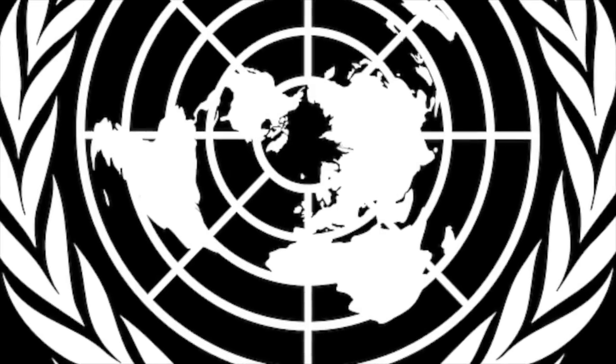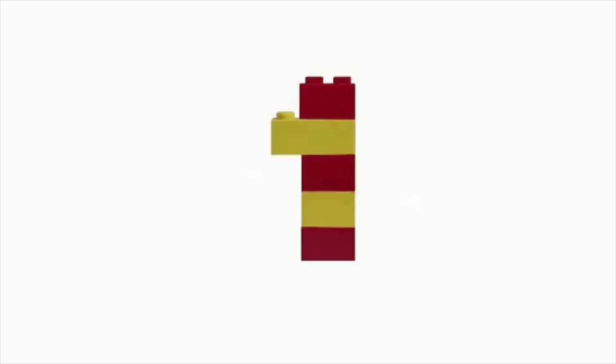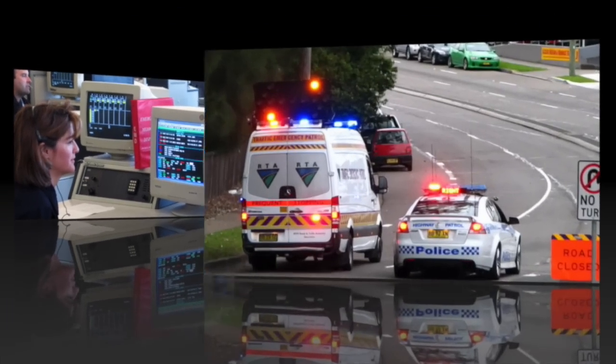So what does mHealth do? The World Health Organization breaks down mHealth into six initiatives. Number one is communication between individuals and health services. This includes telephone help or advice lines and emergency toll-free numbers.